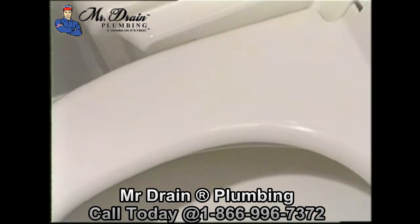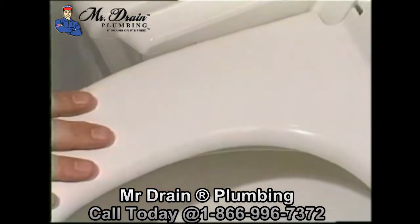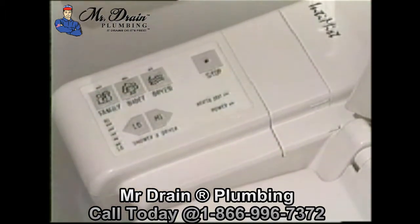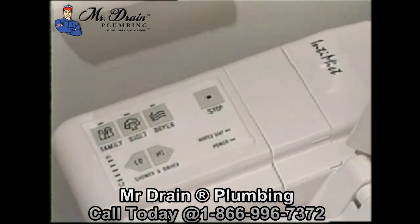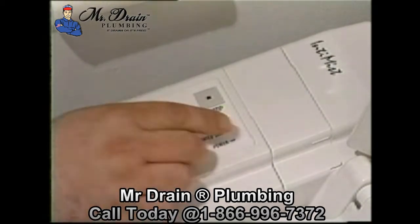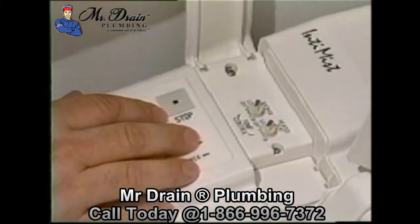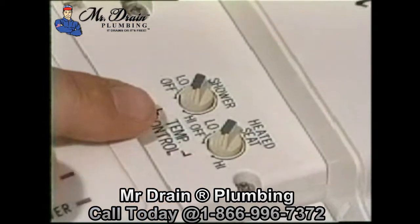The heated seat eliminates the frosty touch usually experienced when sitting on a toilet seat cooled by winter's chill. You'll be surprised and pleased at the cozy comfort of the Intimist bidet heated toilet seat. The controls for the temperature are located under this cover, where you have the knob for the heated seat and the temperature of the shower.